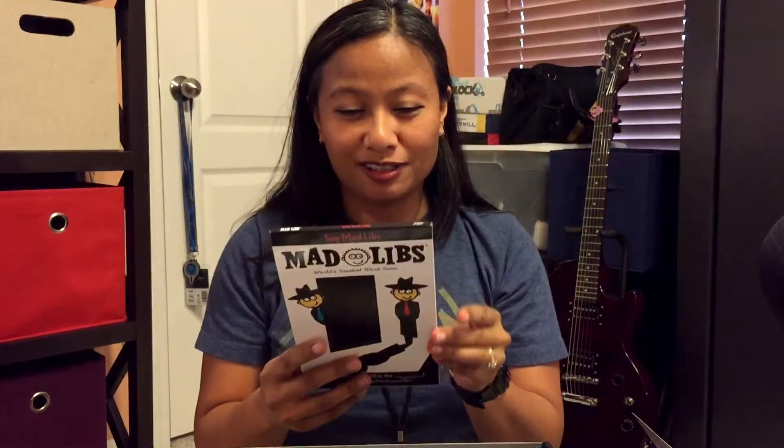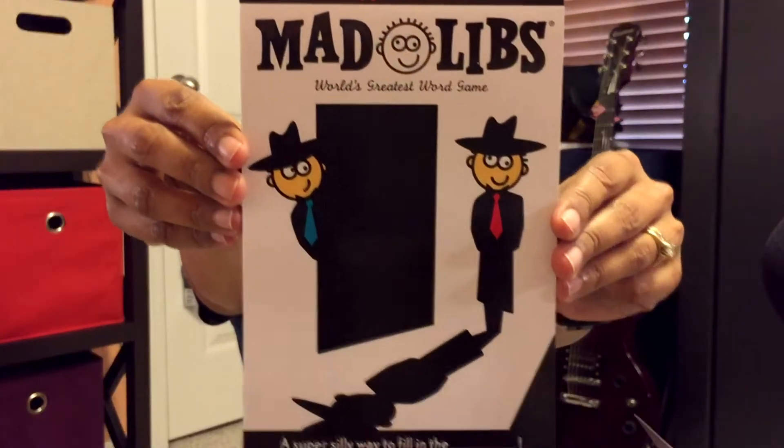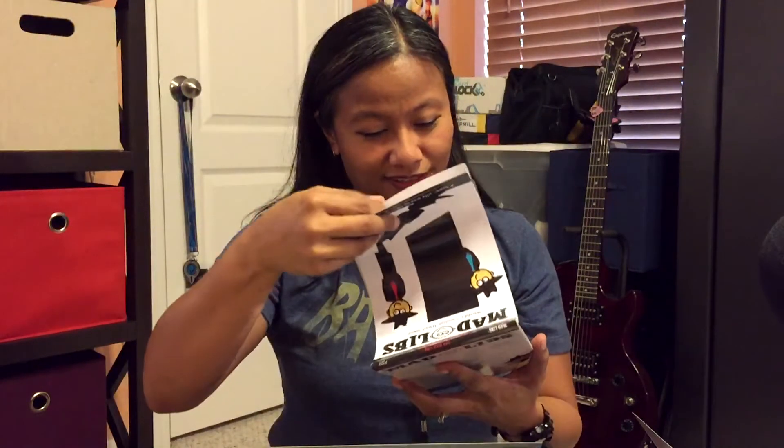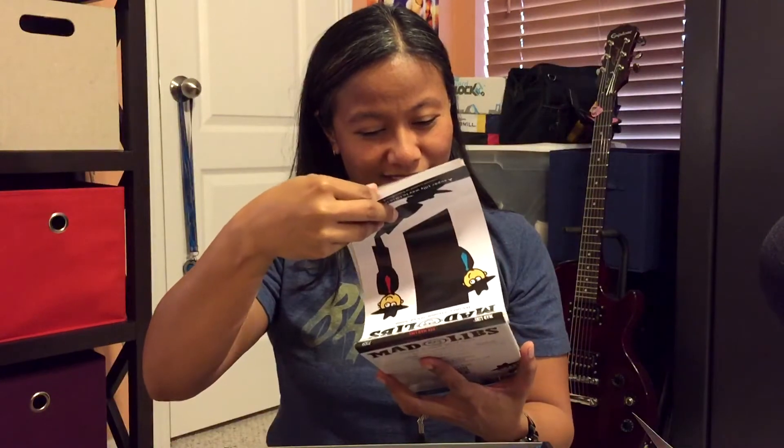Mad Libs! I haven't seen this in a long time. I don't know if you guys know what Mad Libs are, but I've seen Mad Libs since I was in elementary school — that's how old these are. I'm sure they're older than that. Spy Mad Libs, that's what that is.